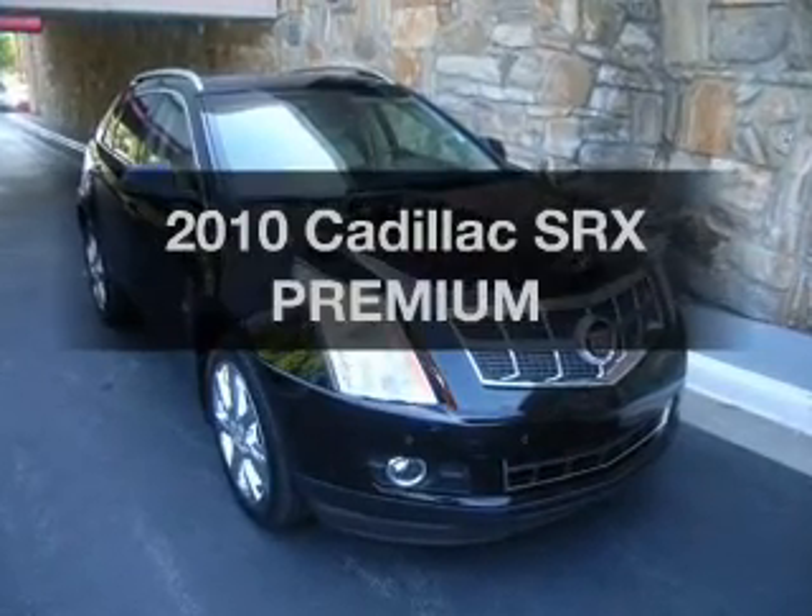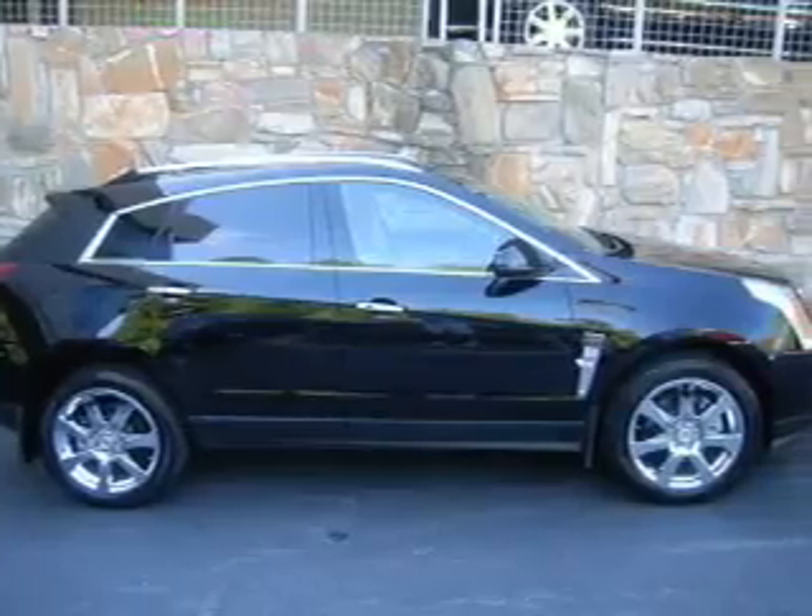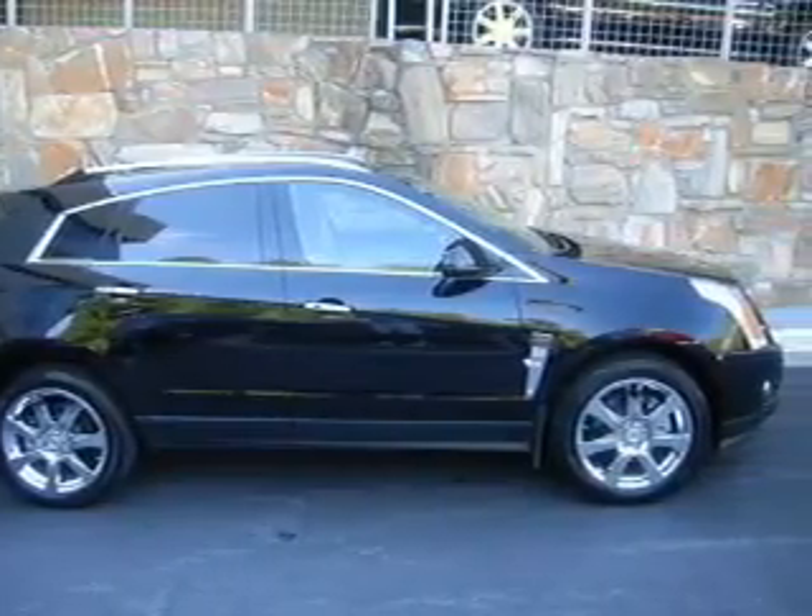Presenting the 2010 Cadillac SRX — this is the set of wheels you've been looking for. With a solid 6-cylinder engine connected to a smooth-shifting transmission.